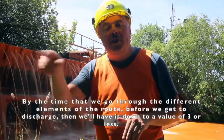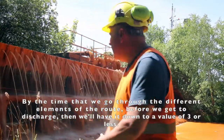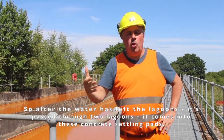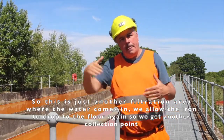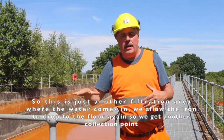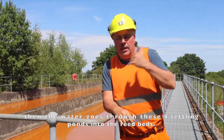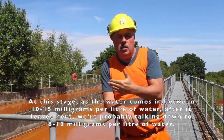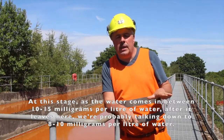By the time we go through the different elements of the route before we reach discharge, we'll have it down to a value of 3 or less. After the water has left the lagoons — having passed through 2 lagoons — it comes into these concrete settling pads, which are another filtration area. The water comes in, we allow the iron to drop to the floor again for another collection point. Then the water must run through these 4 settling ponds into the reed beds. At this stage the water comes in at between 10 and 15 milligrams per litre; after it leaves here, we're probably down to 8 or 10 milligrams per litre.